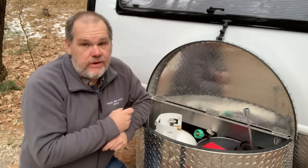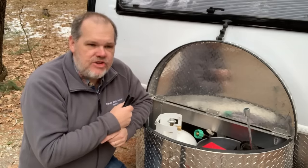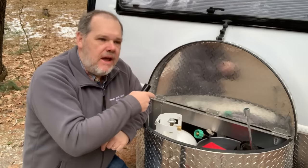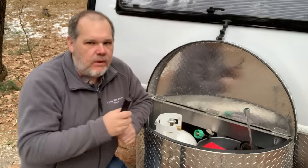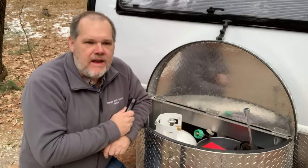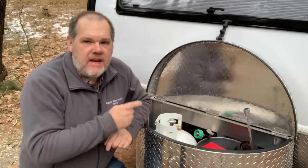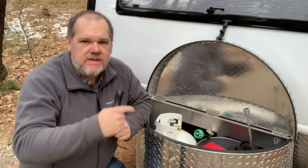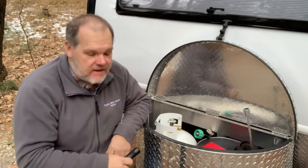We're going to hook it back up, look at our sensor to see what percentage it's reading, then go turn that Aldi on and let it run. At some point we'll come back out, shut it off, look at our sensor again, take another weight, do the math, and find out exactly how much we went through and whether the sensor is accurate. Alright, let's get started — first step, we've got to get this thing weighed.